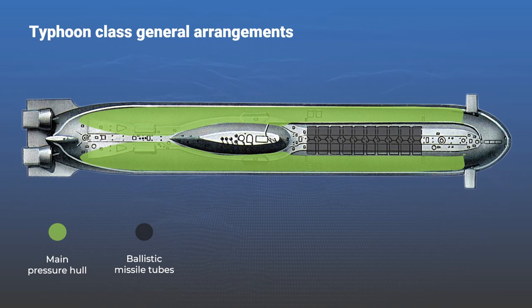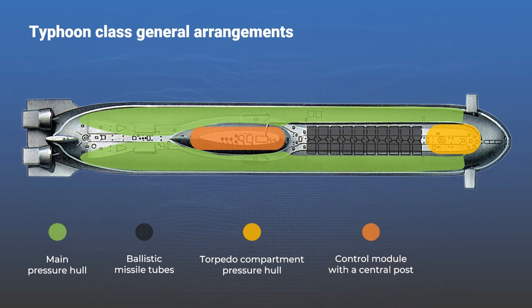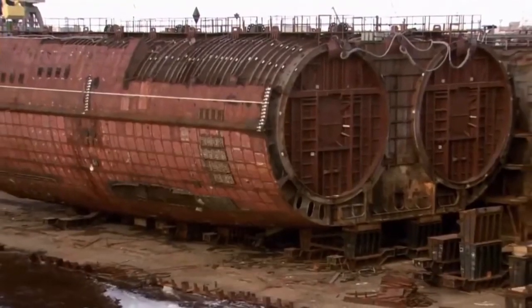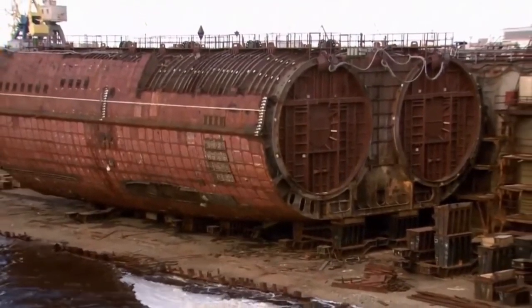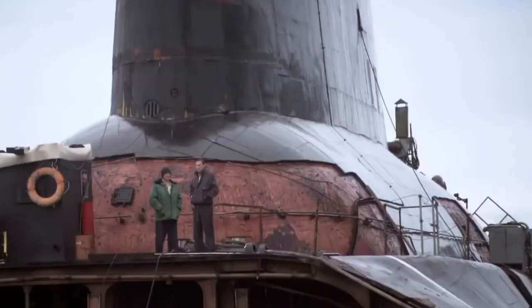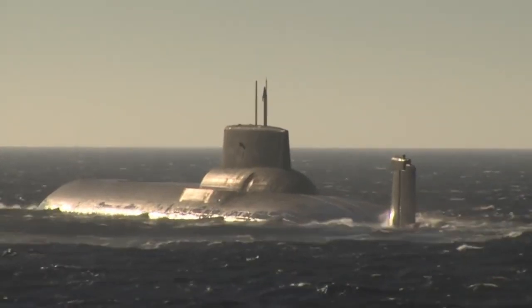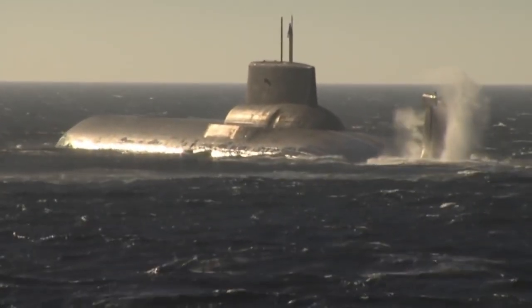Such placement in front of the deckhouse was tried for the first time. In addition, there are three separate sealed compartments: a torpedo compartment, a control module with a central post, and a stern mechanical compartment. The strong hulls are made of titanium alloys, while the lightweight hull is steel, with a non-resonant anti-radiation and sound-insulating rubber coating weighing a total of 800 tons.